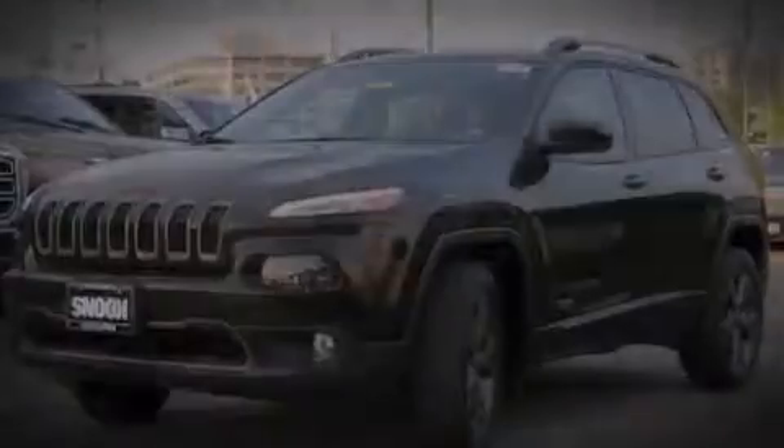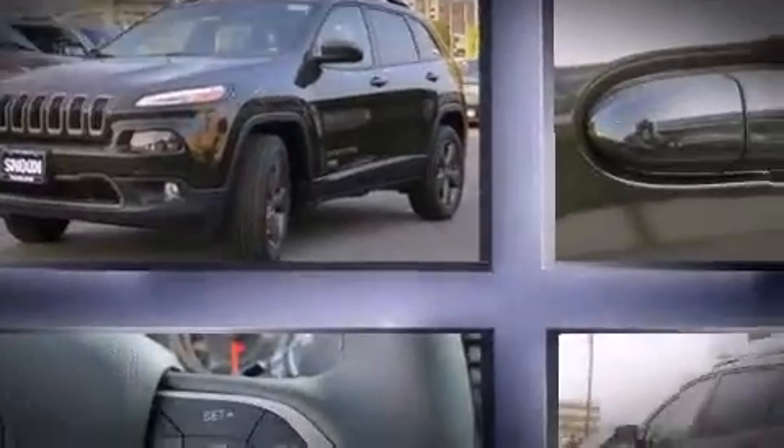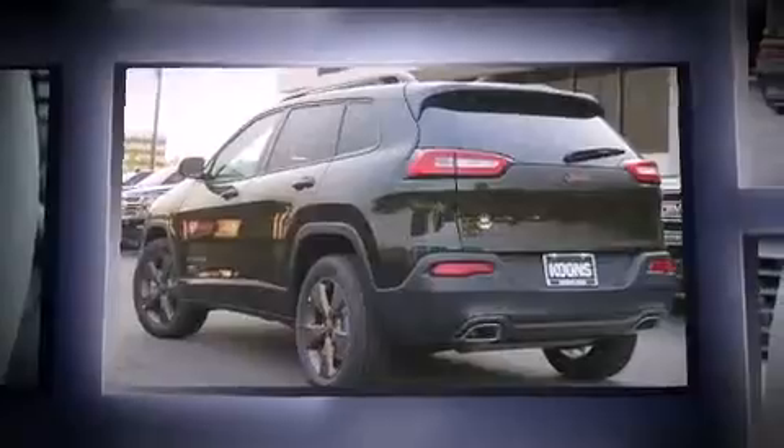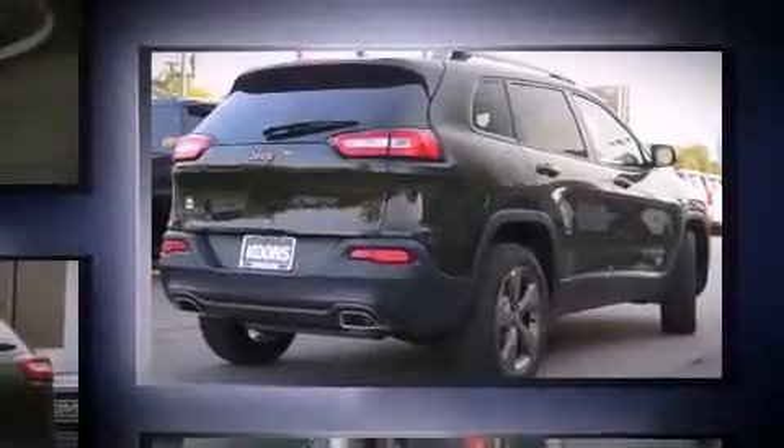Introducing the 2016 Jeep Cherokee. Smooth gear shifts are achieved thanks to the 3.2-liter six-cylinder engine. And for added security, Dynamic Stability Control supplements the drivetrain. Four-wheel drive allows you to go places you've only imagined.